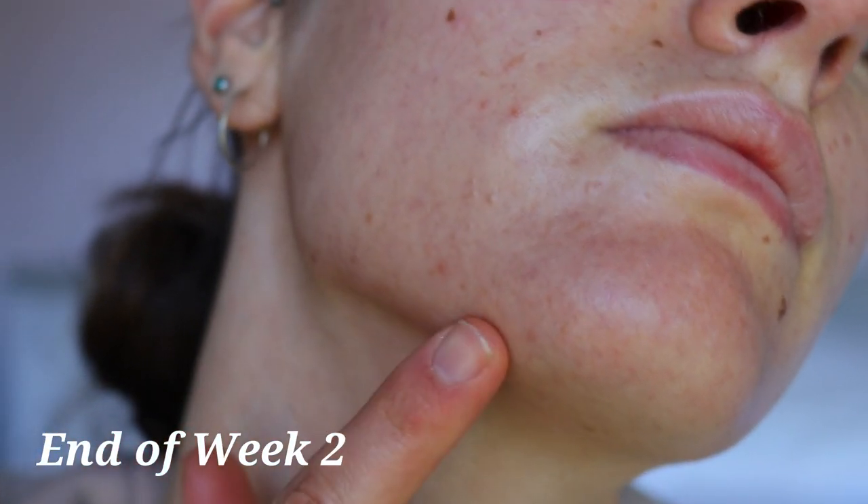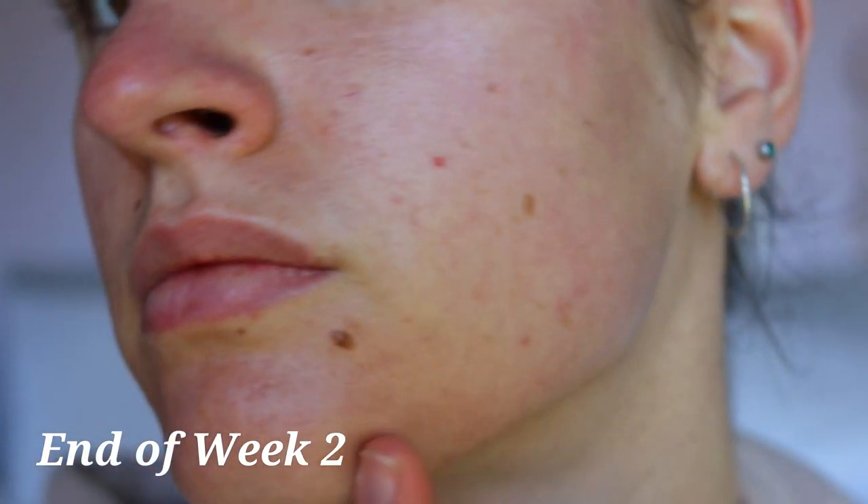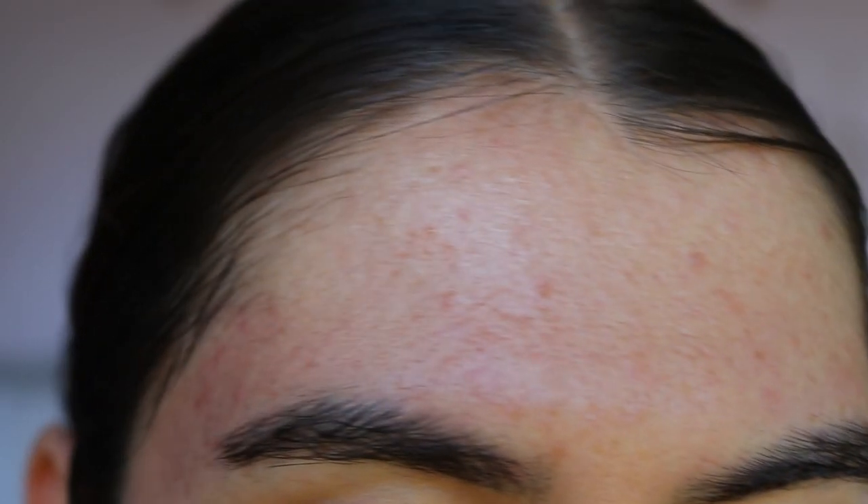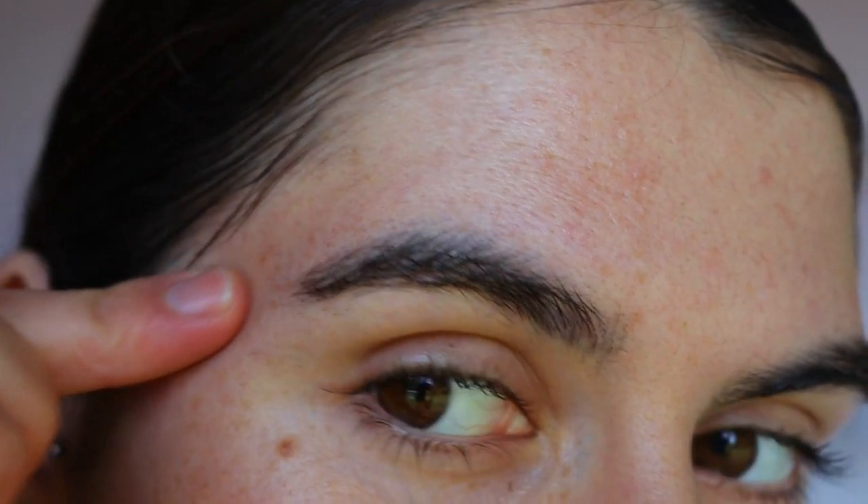Here's a clip from now — that was the before, this is the after after two weeks. As you can see there are a couple of breakouts but they are tiny, they're minute. They have no bumps or texture — they're just flat little marks on the skin. My forehead still has a few lumps and bumps but it's clearing up a lot, especially within this last week. There's no redness, my skin is so smooth and just feels healthier.